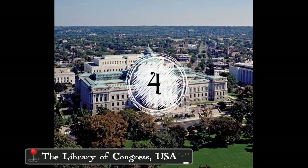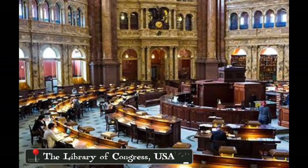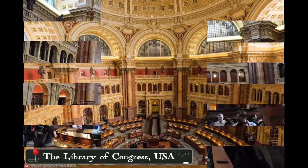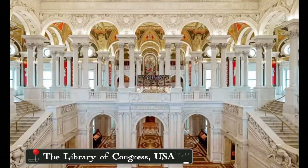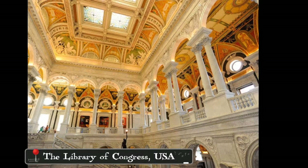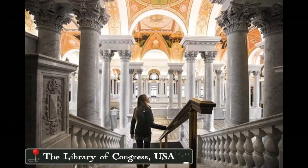Next, we have the Library of Congress. This library is located in three buildings on Capitol Hill in Washington DC, USA. The collections are universal, not limited by subject, format, or national boundaries, and include material from all parts of the world in more than 450 languages.